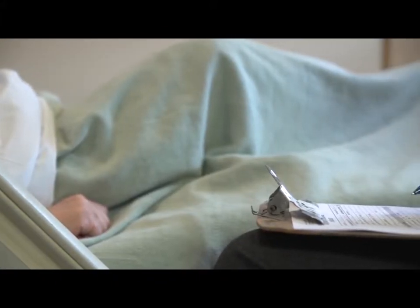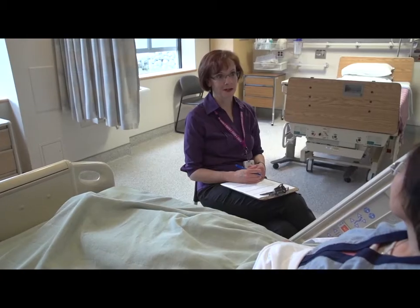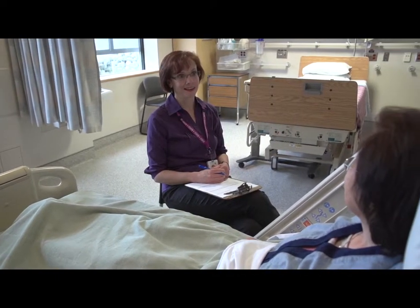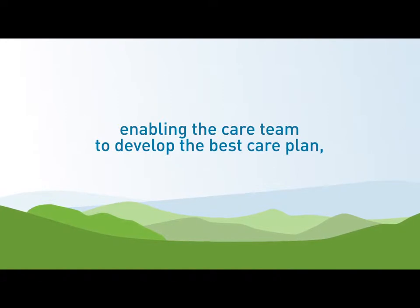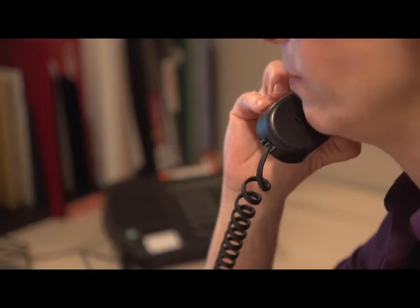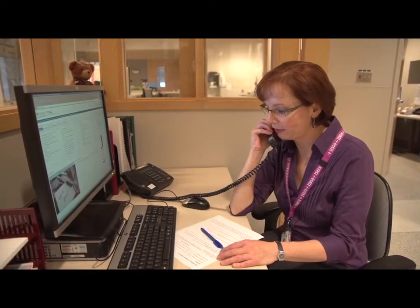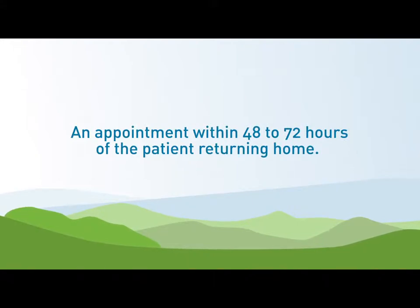Within 48 hours of admission, we begin developing a picture of the patient as a whole person, including barriers to returning home. Patients most at risk for returning to hospital following discharge are identified, enabling the care team to develop the best care plan and early linkages with our community partners. At this time, we also inform the family physician of the patient's admission to hospital and explore the potential for an appointment within 48 to 72 hours of the patient returning home.